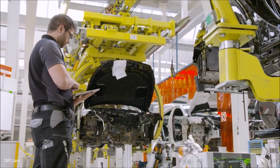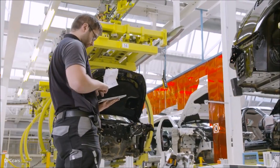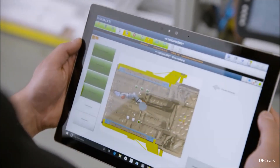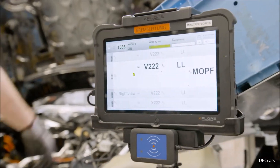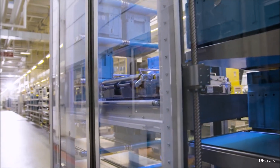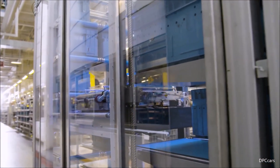All driver assistance systems are now at your fingertips. Just hit the button and activate DISTRONIC, and expand or reduce the distance by nudging the switch. It's absolutely intuitive, and it further enhances operating safety.